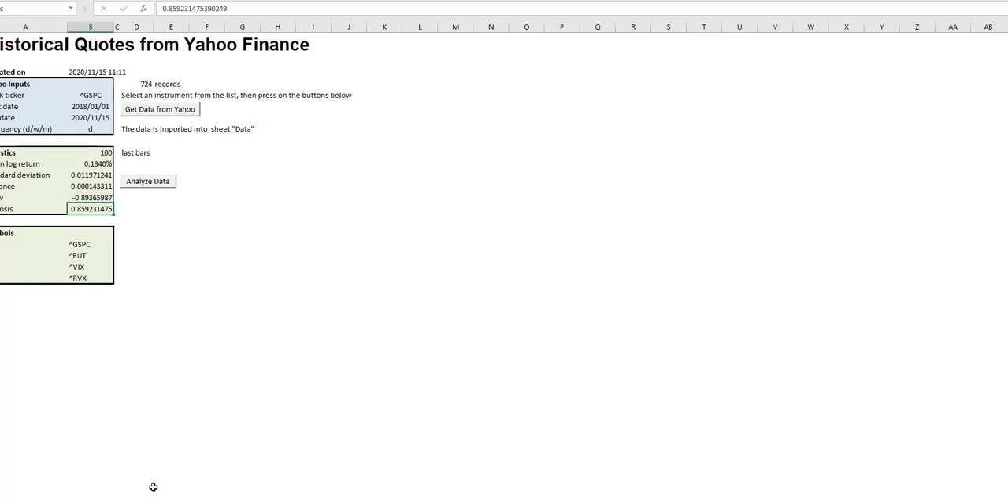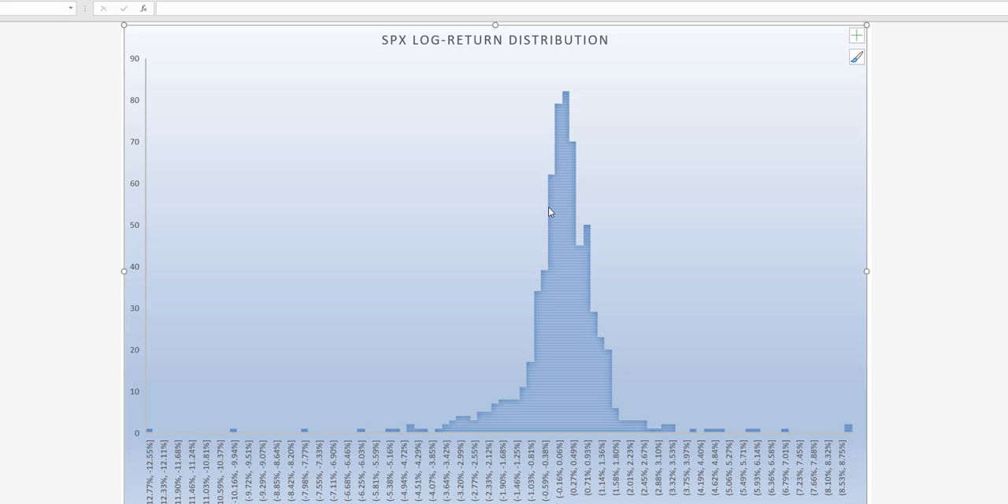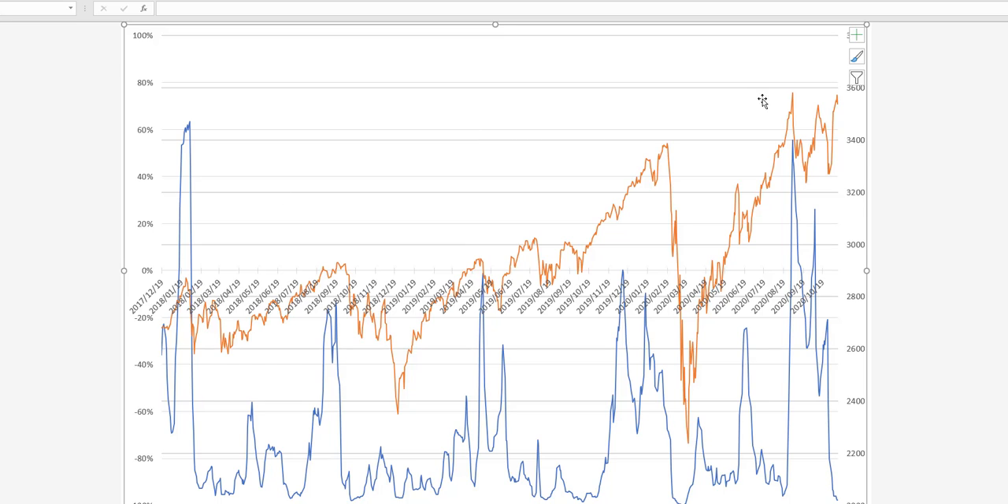And if we look at dispersion, we are right in there, so the bulk of distribution is generally the log return distribution. We are somewhere here, and definitely kurtosis is indicating that the chance of fat tails is reduced.